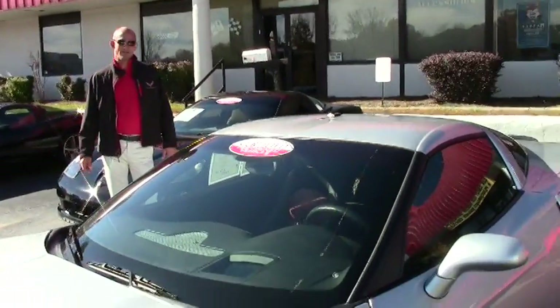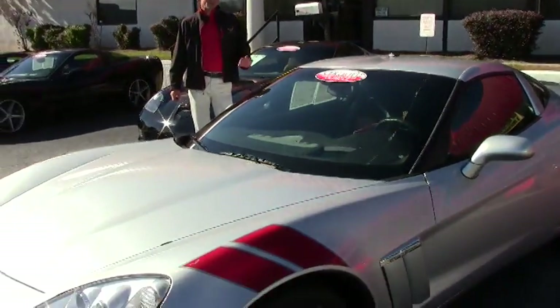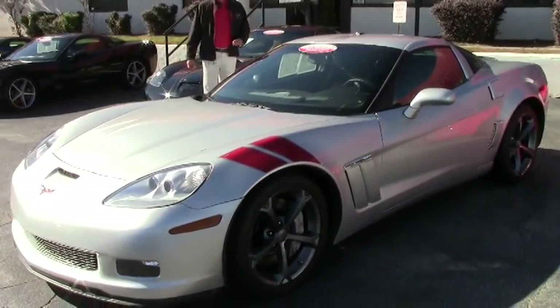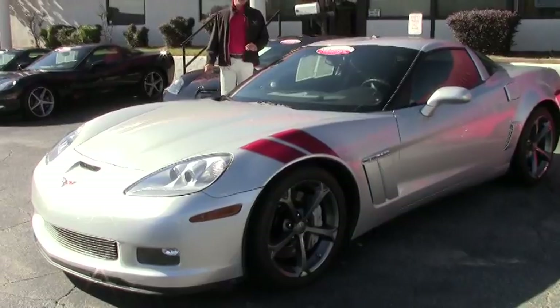Good afternoon, Lance Elliott here with BioVent in Atlanta, Georgia. This afternoon I want to talk to you a little bit about this beautiful 2011 C6 Grand Sport Coupe.